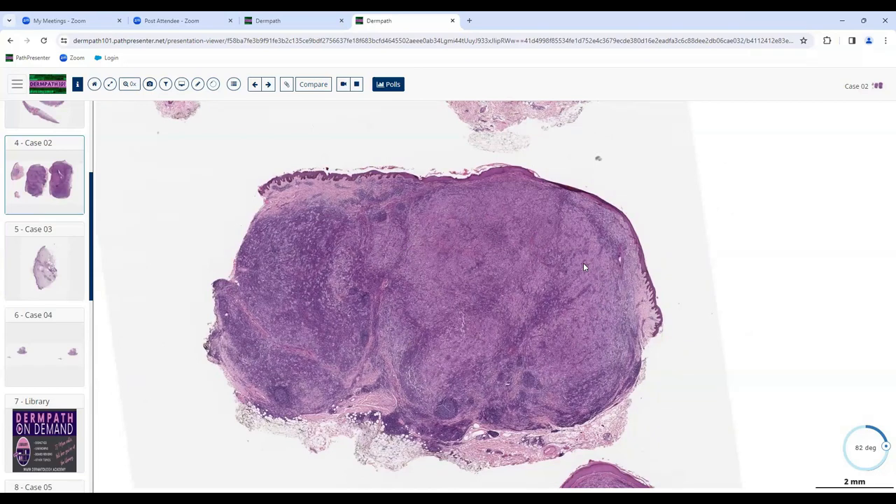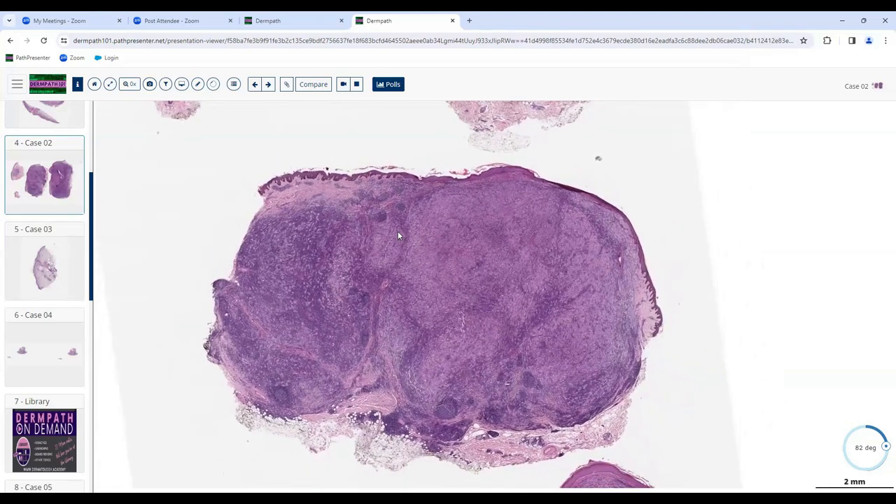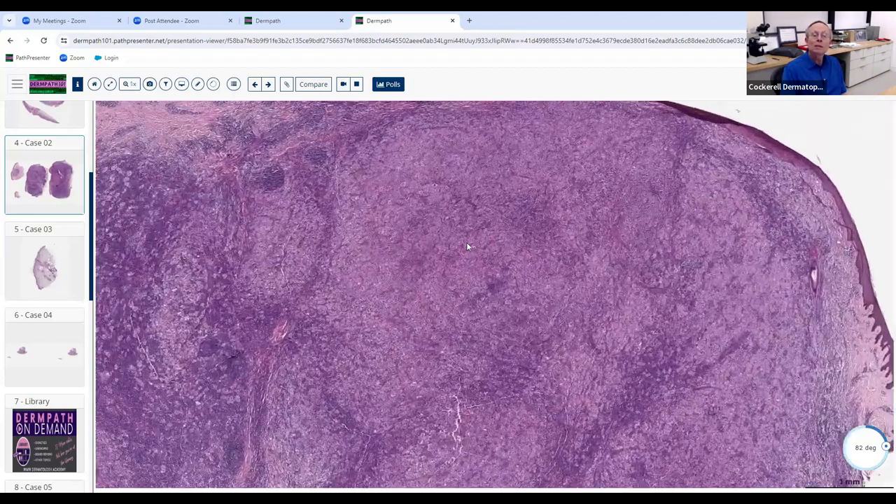Could it be something other than histiocytes? What if you see something kind of clear at low magnification that's benign and looks somewhat epithelioid — could be histiocytes, but what's another thing those clear cells could possibly be? It could be a clear cell hidradenoma or something like that at low power. But we're not going to spend a lot of time on it — let's go to higher magnification.